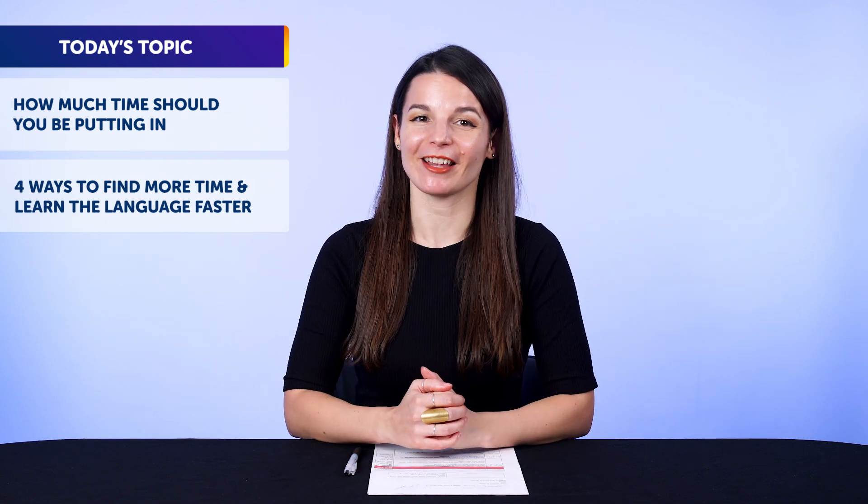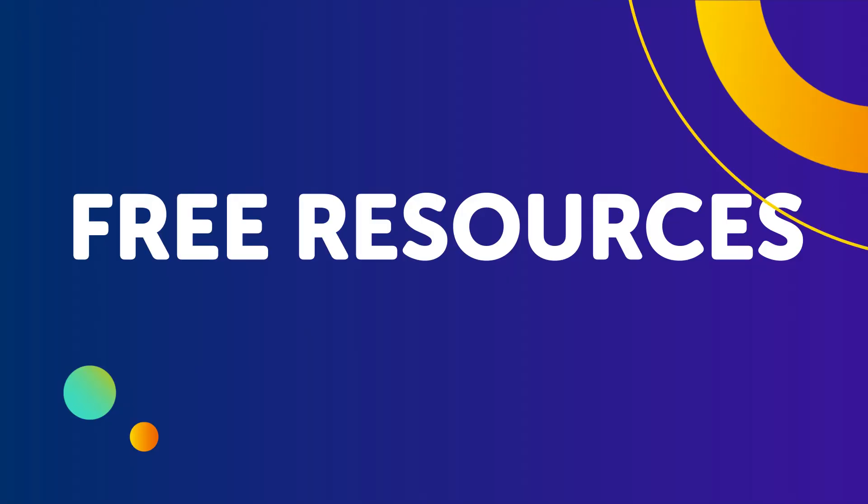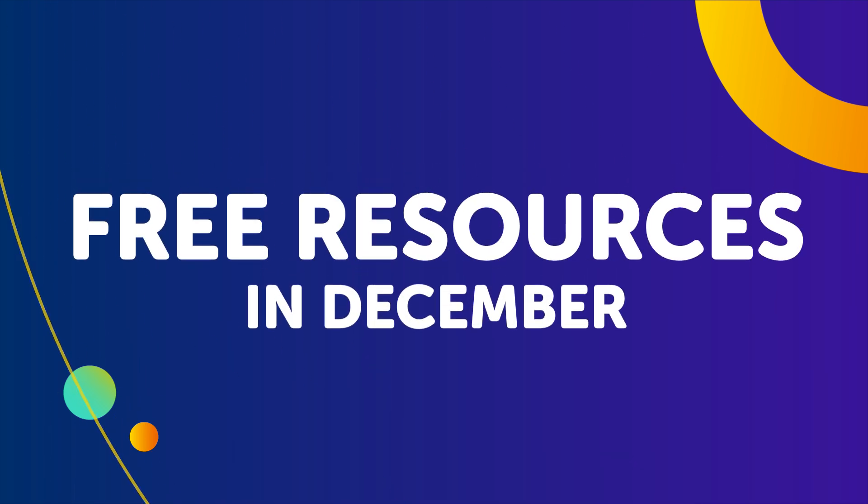Today, you'll discover how much time you should be putting in, four ways to find more time and learn the language faster, and much more. But first, if you're looking for new, free language resources and downloads, here are this month's new lessons and resources. Be sure to download these now, before we take them down in a few days.